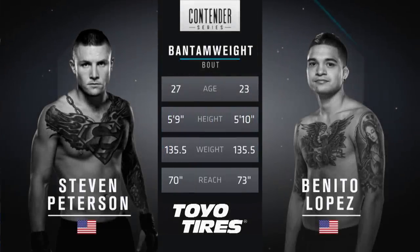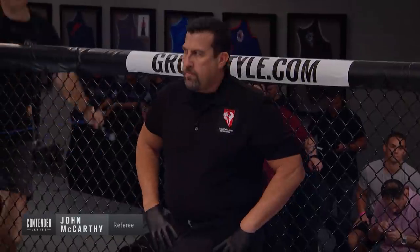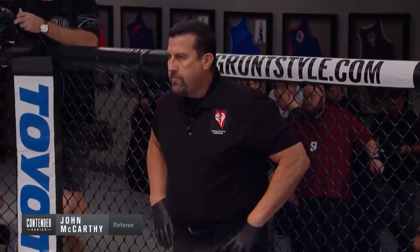Here's a look at the Tale of the Tape, tonight brought to you by Toyo Tires, All or Nothing. Benitez is younger and longer, taller by an inch with a three-inch reach advantage. Back at the Octagon is our referee for this fight, Big John McCarthy.